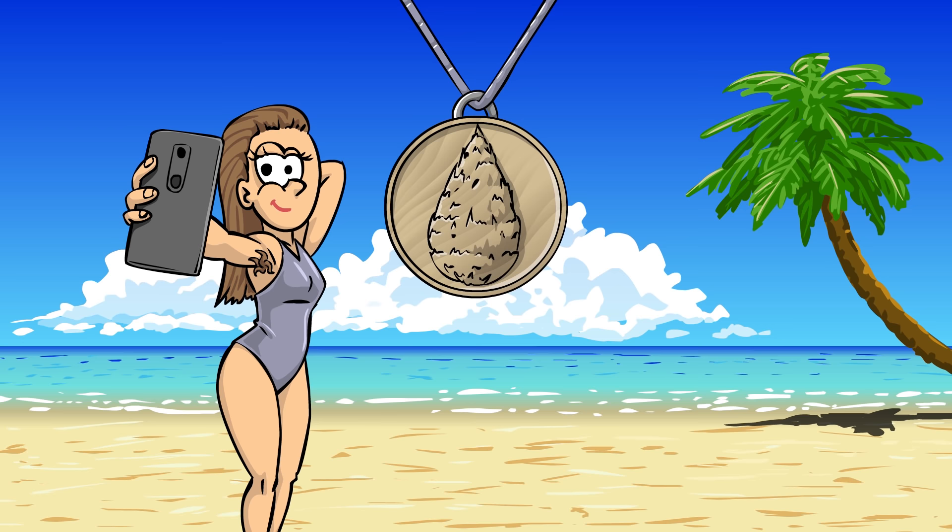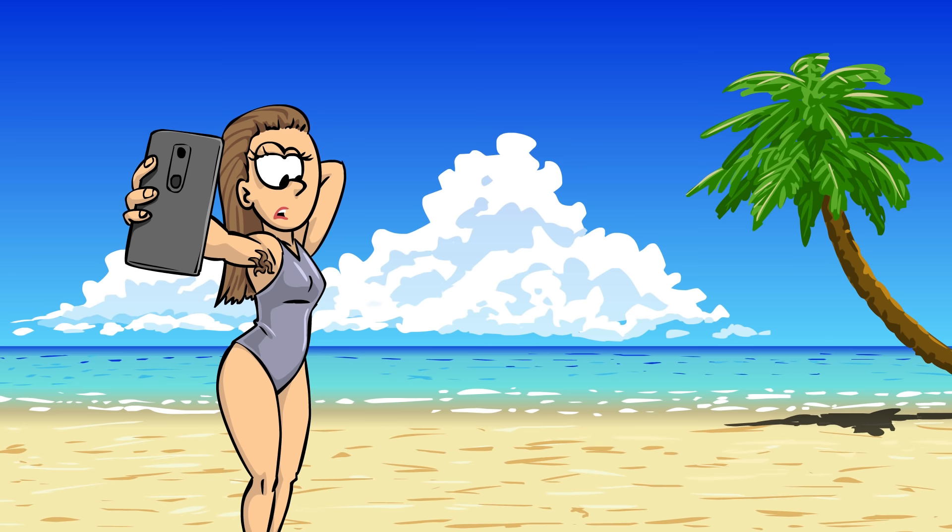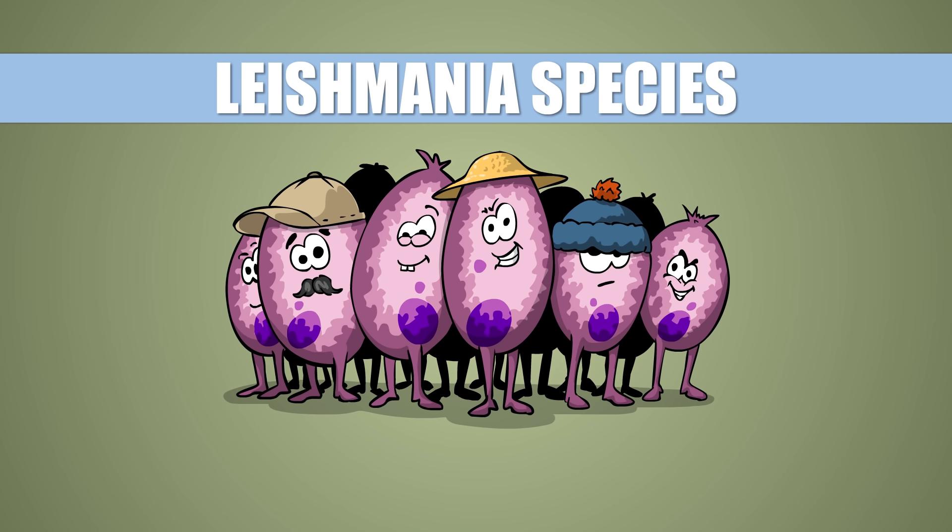What's your favorite memory of your vacation? Spending time on the beach? Finding that lovely cedar pendant in the sand? Or maybe contracting inside-outside rot? To each their own, I guess. I surely cannot tell you which of these memories is more special, but for the latter to occur, you would need to have encountered the Leishmania family.